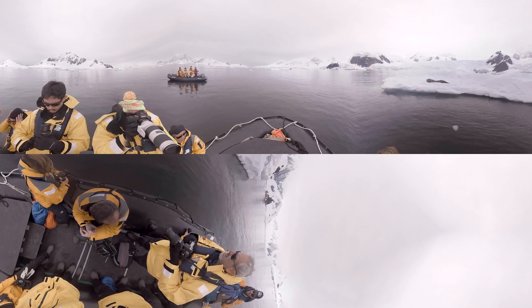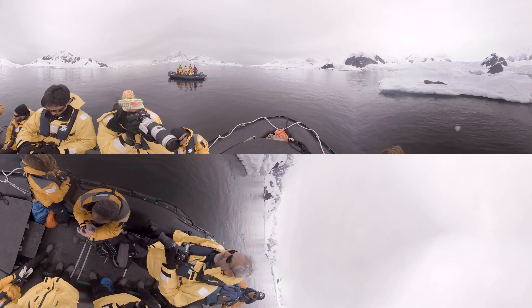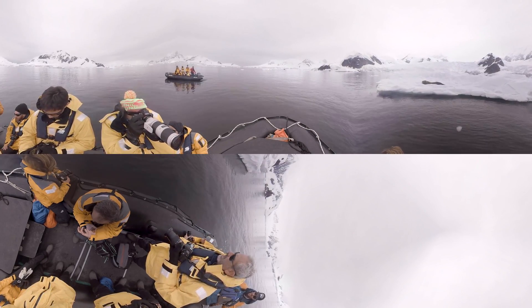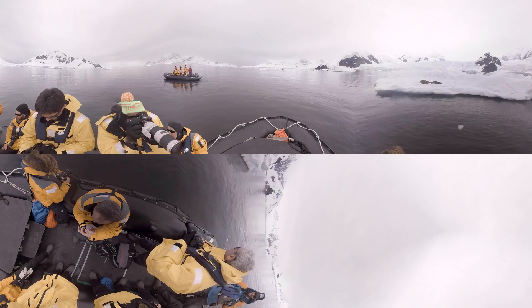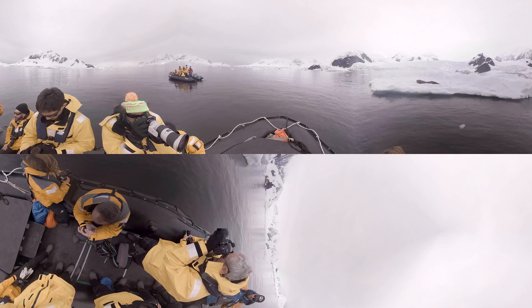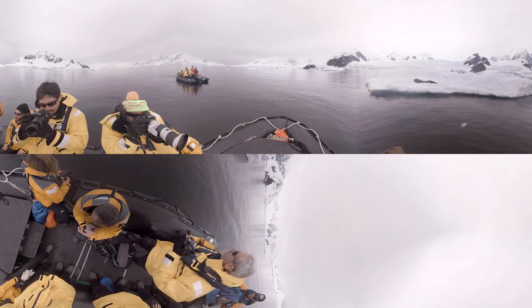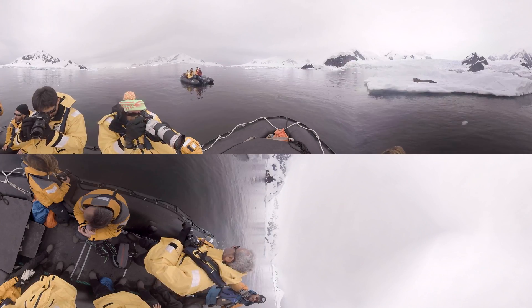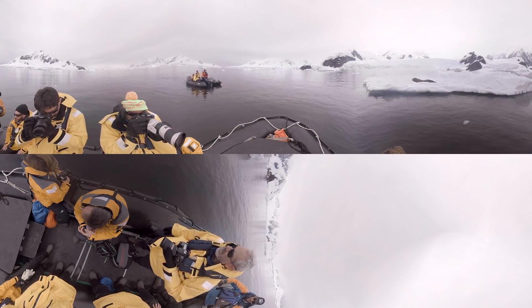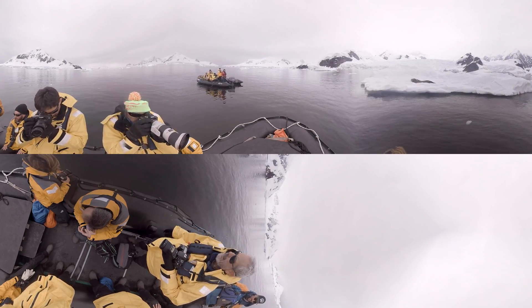They have these massive, powerful jaws that are used for tearing. It sounds a bit gross, but when they catch a penguin, they will thrash it around at the surface just by the skin of the neck so that they can tear that skin off and essentially turn the penguin inside out.